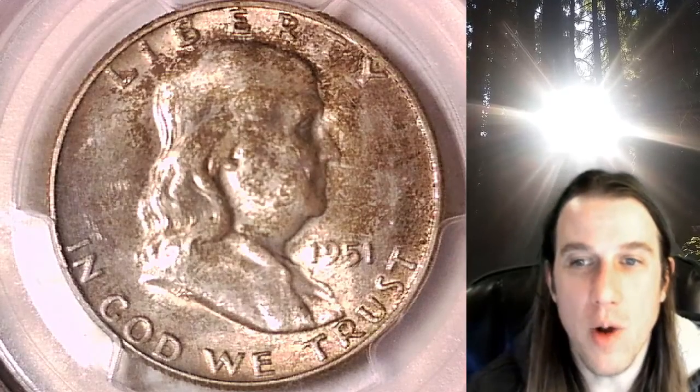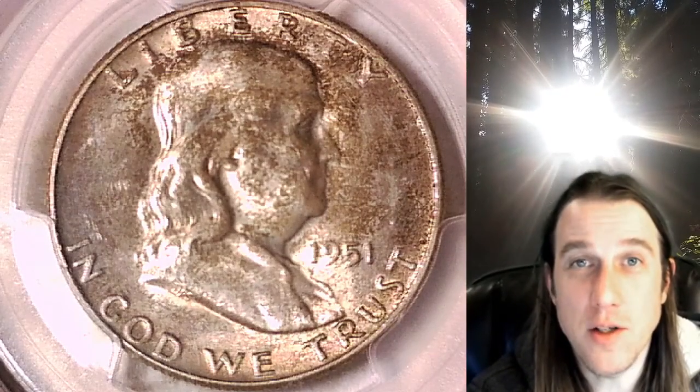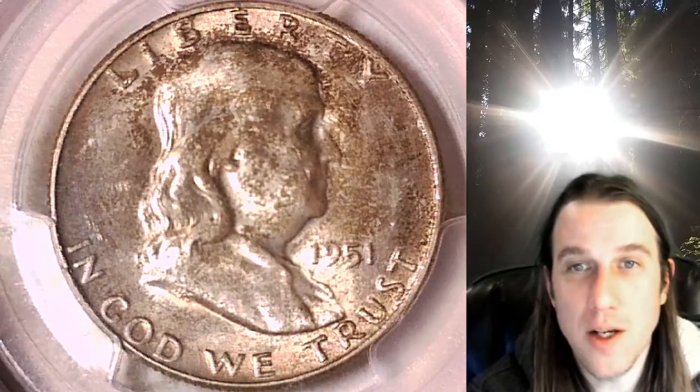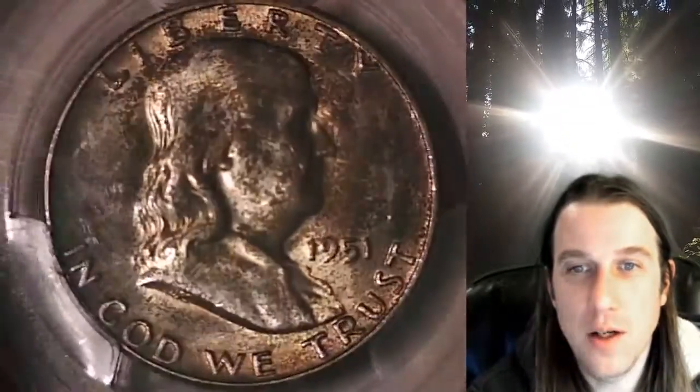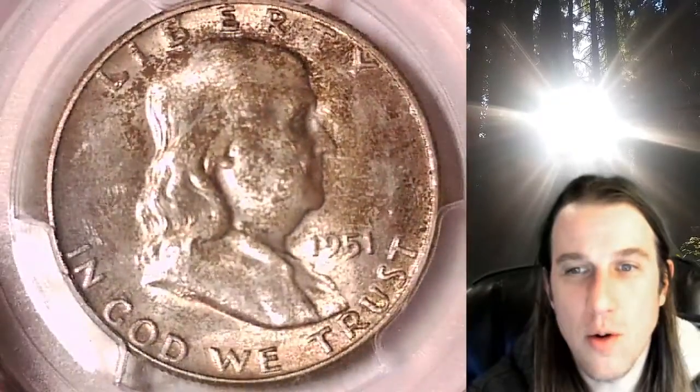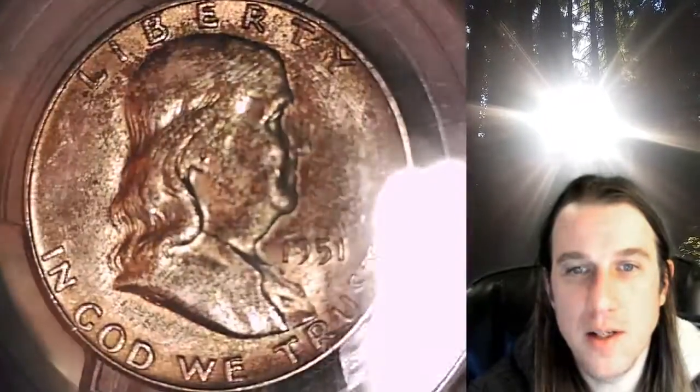Hello again everyone and welcome to Time Traveler's Coin Exchange. The next coin we're going to take a look at is a 1951S Franklin Half Dollar. This one is a business strike coin from the San Francisco Mint. It has been graded by PCGS and they graded it Mint State 64.